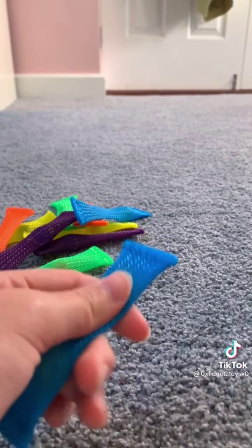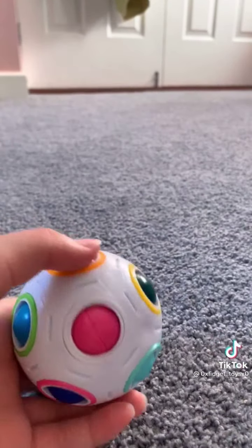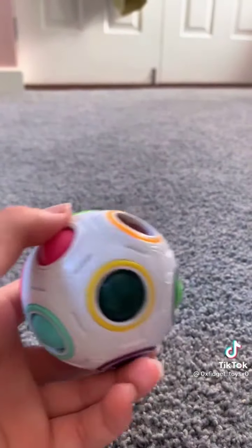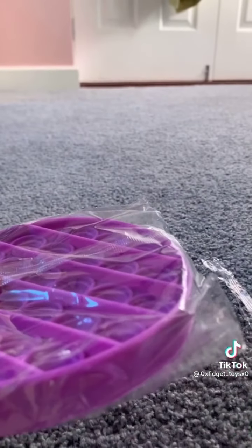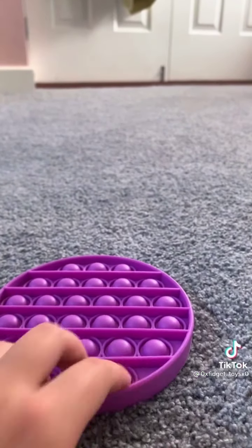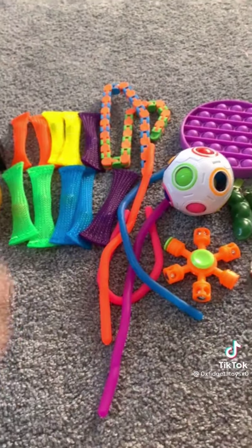They feel really good — definitely recommend these. Two things left. Next is a puzzle ball — I've seen people say these are really hard to use, but once you use it for a bit it gets a lot easier. I actually really like this. Finally my popper — I'm so excited! I'm going to be doing the marble game as well. I'm so happy with everything I got. If you have any questions I can answer them — this is also off Amazon. Bye!